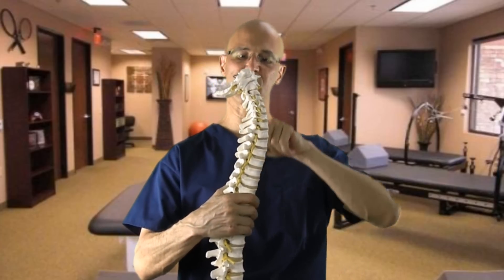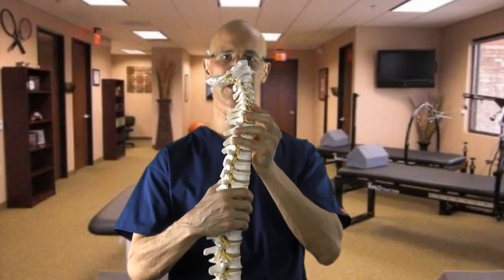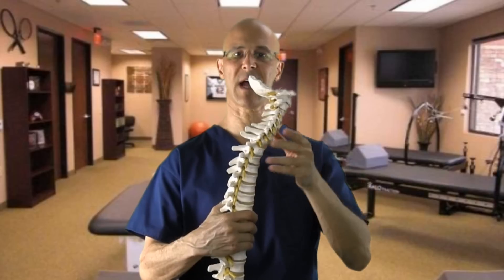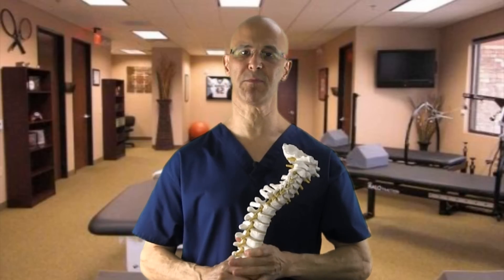As your neck sits in a normal C-shape curve called a cervical lordosis, as you look forward like this, it becomes straightened. As you continue to look forward, the weight of the head being 12 pounds multiplies tremendously, adding a significant load to the spinal discs, causing disc herniations and pinched nerves.